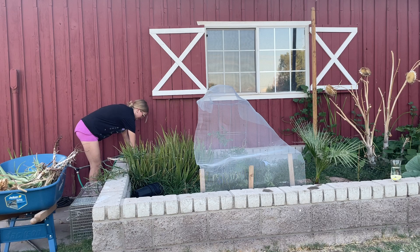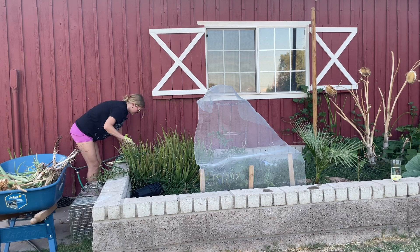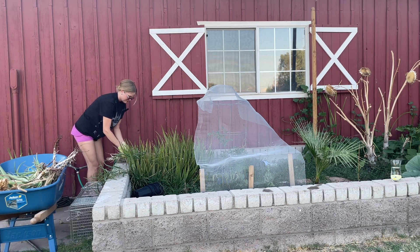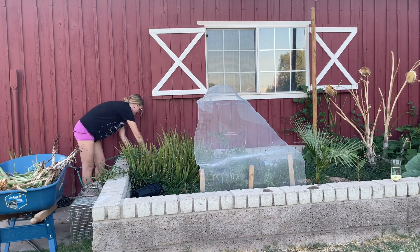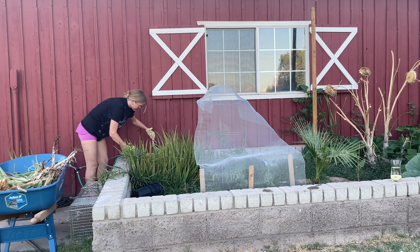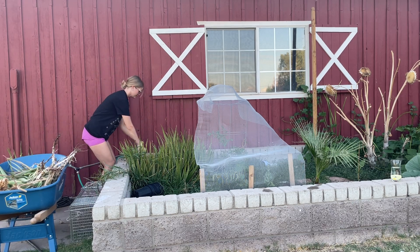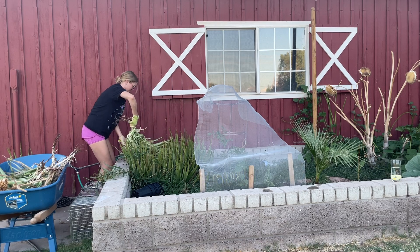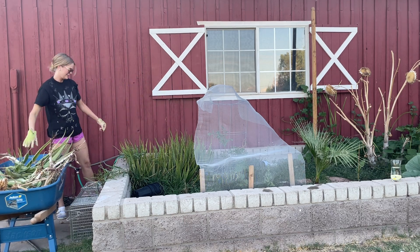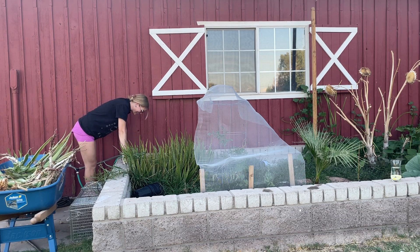I am wearing gloves because there are scorpions here and aloe can be kind of bulky — all of the above. There's an ant colony in here and they are not happy.